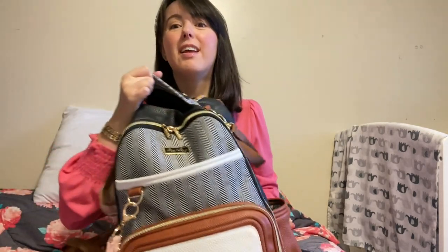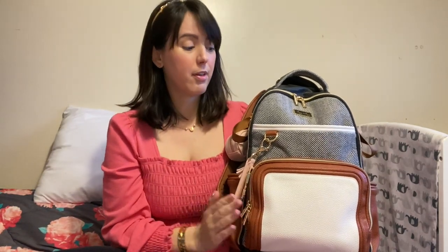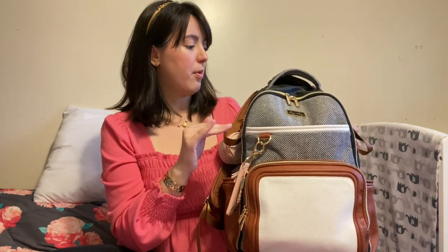Hello, welcome back to my channel. My name is Natalia. Today I'm going to talk about the Itsy Ritzy Boss Plus backpack and what I pack in it for my nine-month-old and my four-year-old. First things first, I love this backpack because of all the different compartments it has — it makes it really great for organization and customizing where you're going to put your things. So let's start in the front.